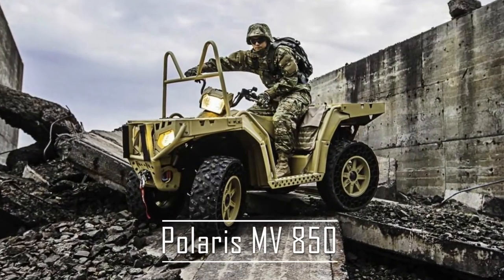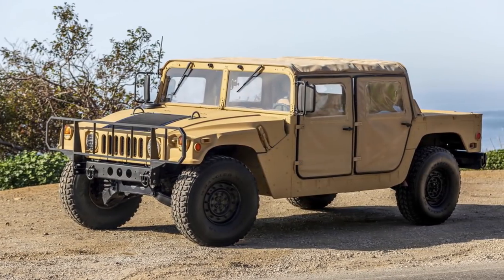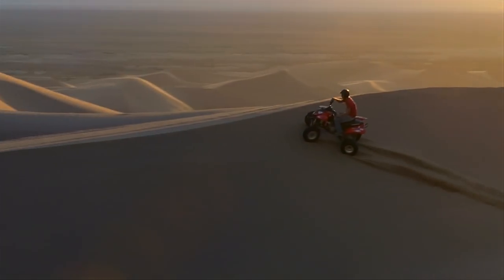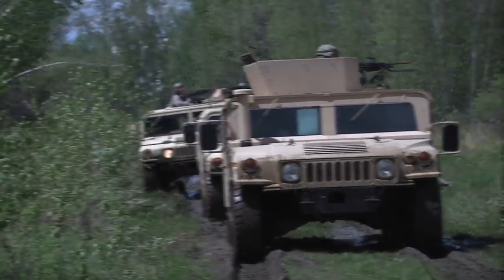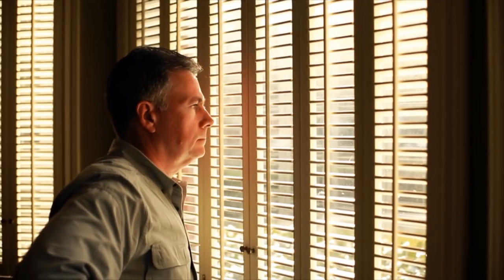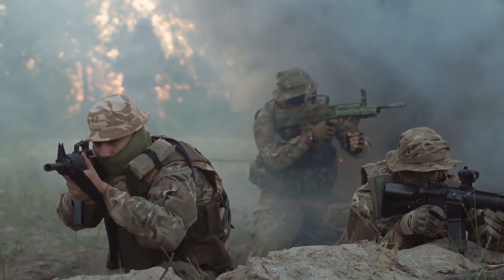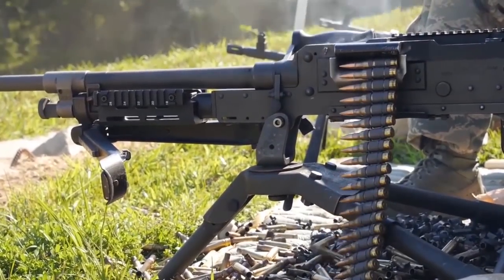Polaris MV850. While other manufacturers were attempting to create the next Humvee, Polaris went in a different direction, creating a military ATV. The Polaris MV850 might look like a fun off-roading toy, but don't let it fool you. This is a military vehicle through and through. The non-pneumatic tires are state-of-the-art and can withstand small arms fire.